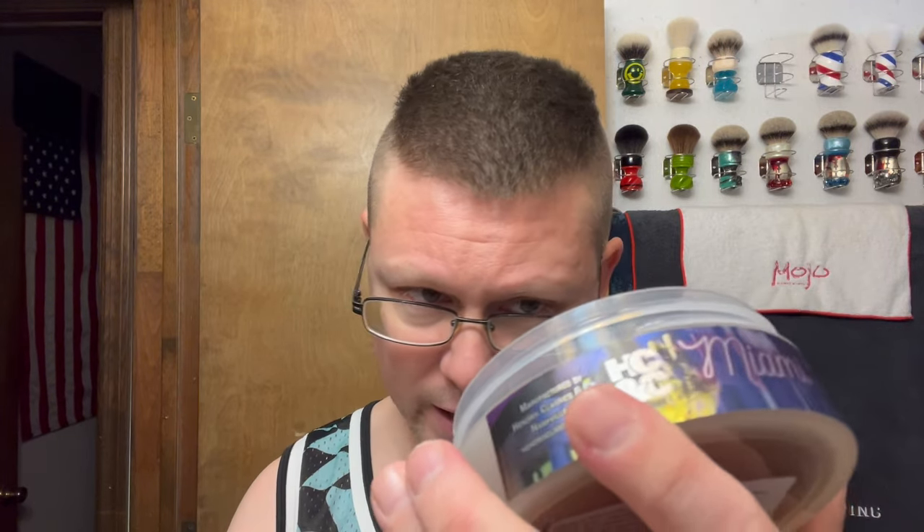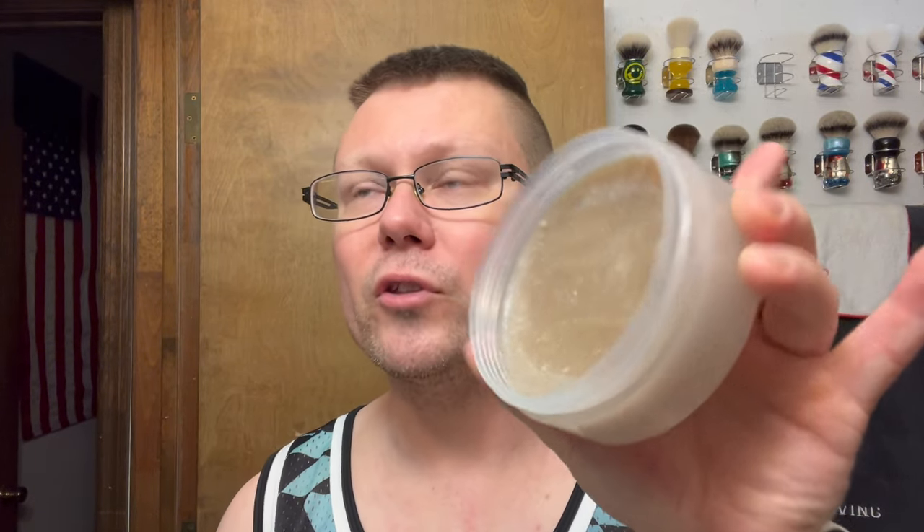Off the top I get bright citrus — the orange and the lemon right off the tub. Immediately after that it's like a nice cologne-type scent. I've never smelled anything by Versace before — or 'Fo-sace' if you know the Friday movies. It hits you bright and then transitions into a really nice cologne-type scent. That's how I can describe it.